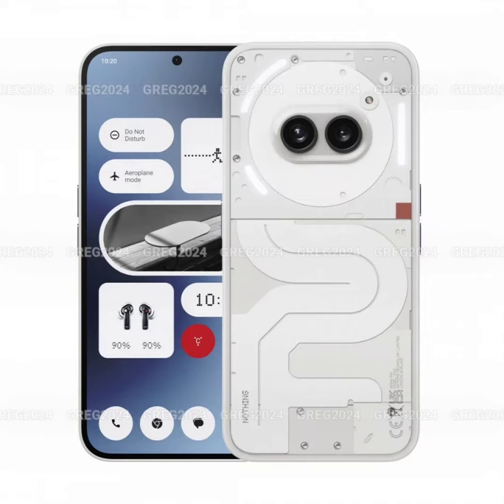The volume buttons and the power key are on the right edge of the Phone 2A. On the white variant, these buttons are available in black. The company has officially confirmed that the Phone 2A has the Dimensity 7200 Pro chip, 12GB of RAM, and 8GB of virtual RAM.